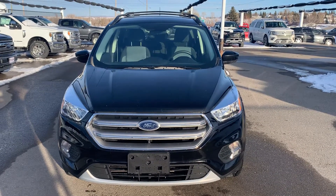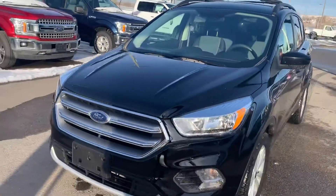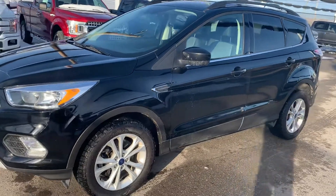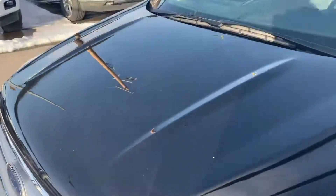Hello everyone, this is our 2017 Ford Escape SE model, black in color, with around 51,000 kilometers — we'll show the odometer in a moment. It's in quite nice condition. There are a few scratches on the hood right here, as you can see, and a few rock chips on the hood, a couple up here on the...